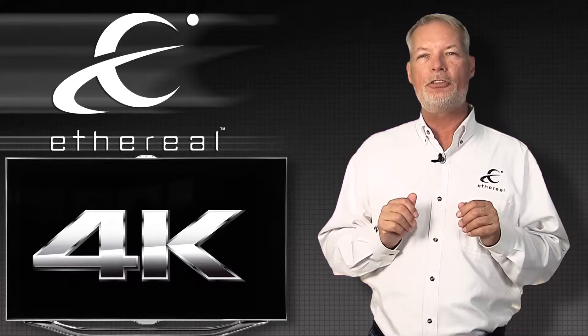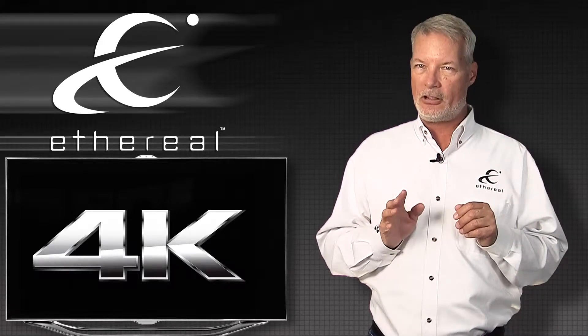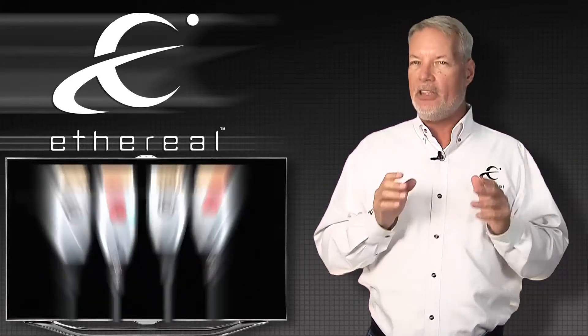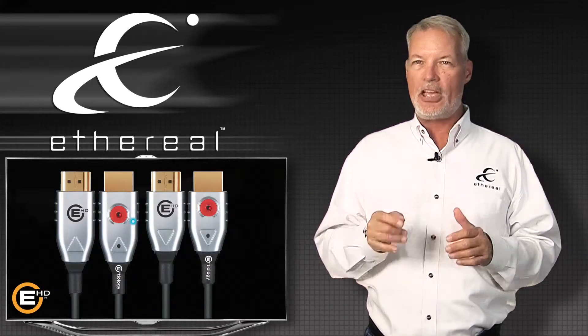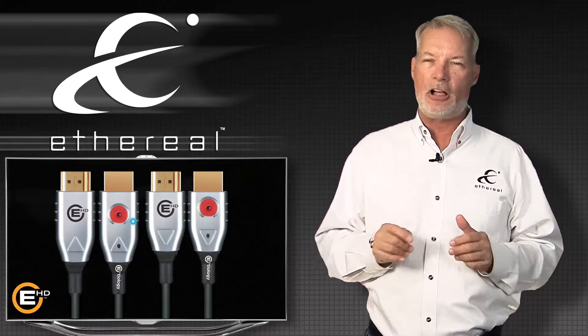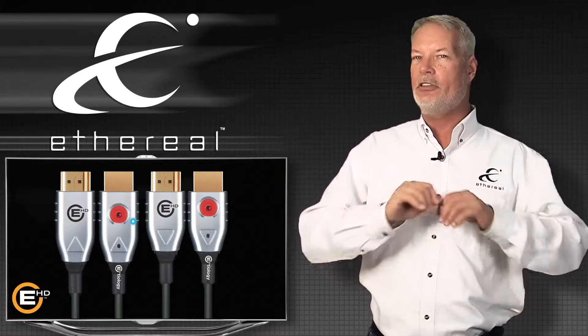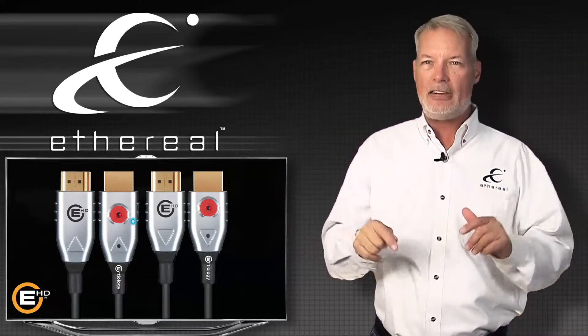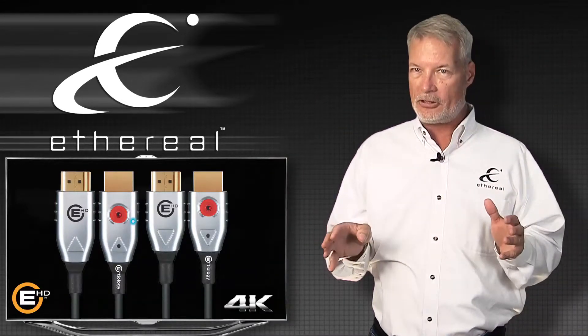We do have a couple of solutions that work very well for 4K television. One: if you're going 82 feet or less, our brand new EHD cables will support 4K. We've got it functioning in the field in clients' houses — works perfectly. You don't need a balun, you don't need coax, you don't need Cat5. You can go 82 and a half feet right now and support the full 4K signal off any of the servers.